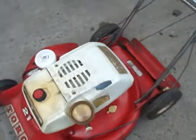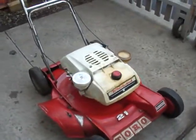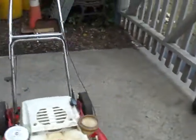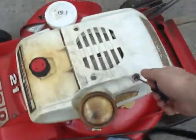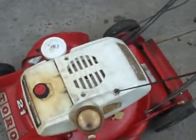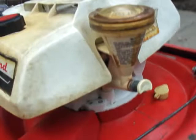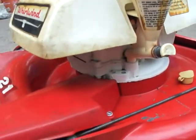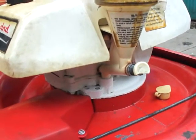The only issue with it is the engine is blown, and this must have just happened recently. If you look under the recoil here, you can see the hole in the block right there, and the engine itself is still free. If you look in that hole, you can see what must have happened was the connecting rod snapped off of the crankshaft and then blew the hole in there.